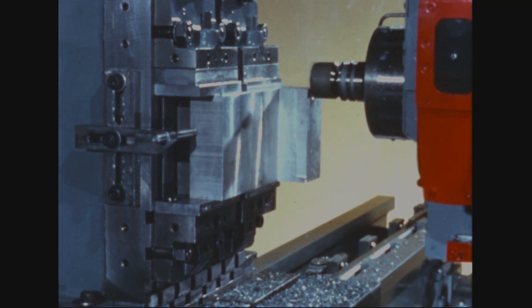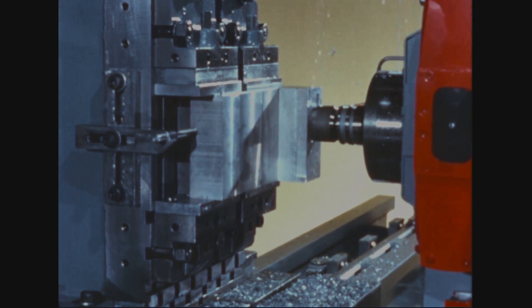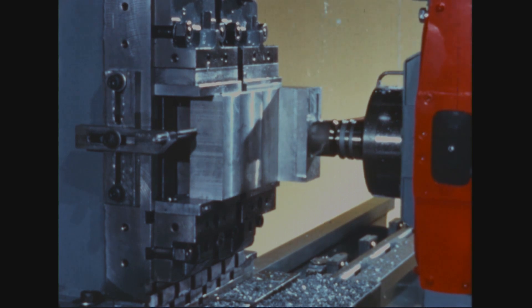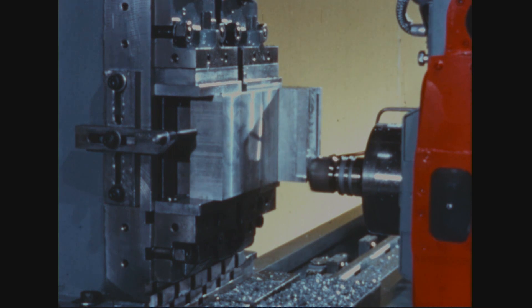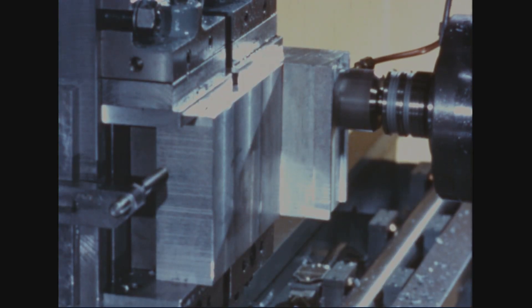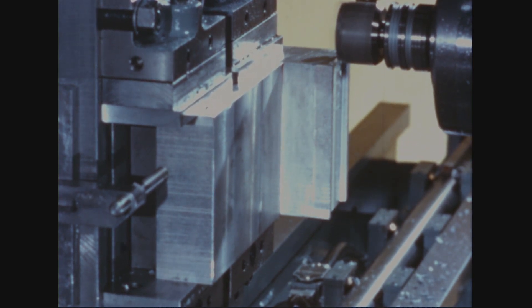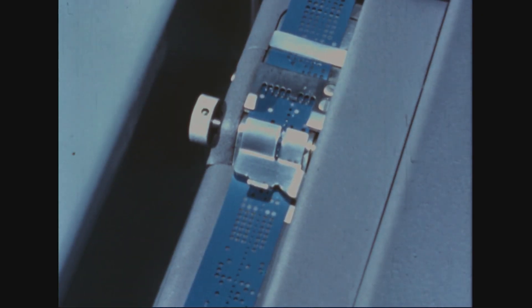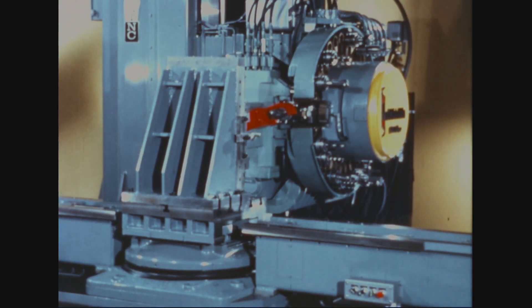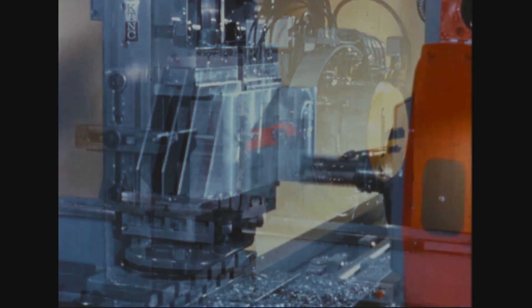There's plenty of spindle power to hog out rough cuts. However, the same spindle can also handle finishing cuts. When a tape command for a tool change is read by the tape reader, the new tool is in position in less than eight seconds, ready to perform a contour milling operation on the same work piece.